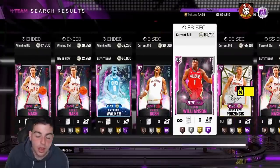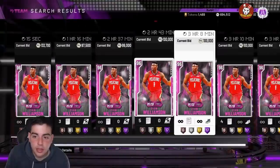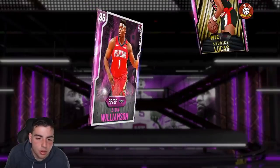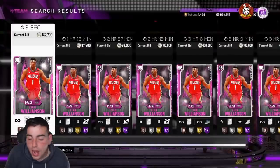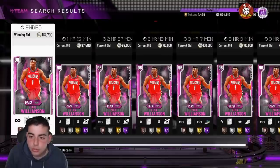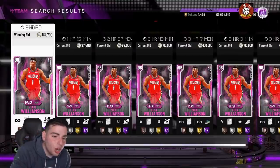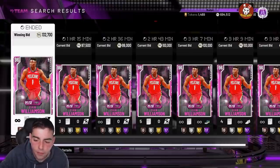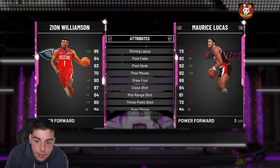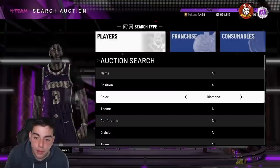If you have moment Zion, I've been talking about this card so much — please just take the W and sell him. Even if he's really good for you, if you have the diamond Zion the pink diamond is similar. He was 82K the other day when I was talking about him, and he's now 132K — five, six days later. That's 40-something K profit on a pink diamond Zion. Most of your players are probably better than him; it's just the name that drives the price.